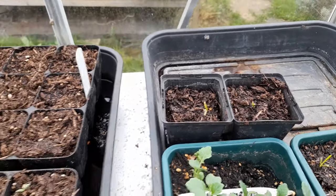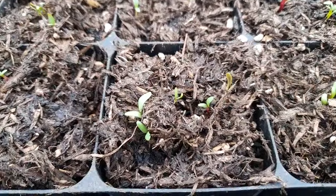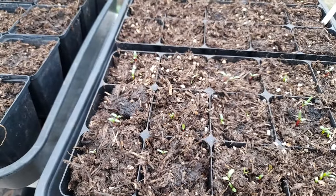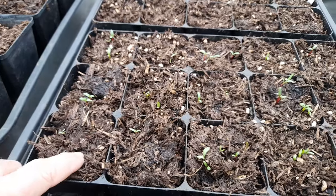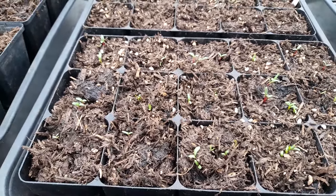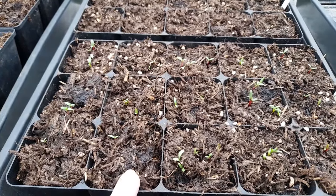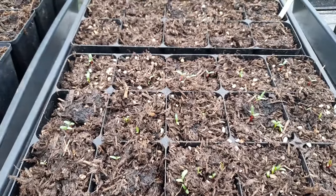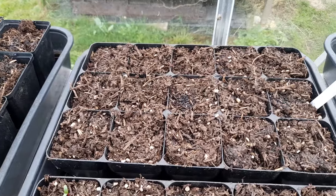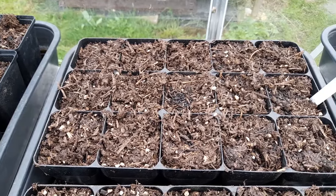Over here, hopefully you can see our chard is germinating, which is great, and it is breaking through the sort of crusty surface that I was talking about. One of our subscribers was saying that they put cardboard over their surface to stop it drying out and then take that off once seedlings are through — quite a good idea, though I might be a bit remiss and not remember to take the cardboard off.